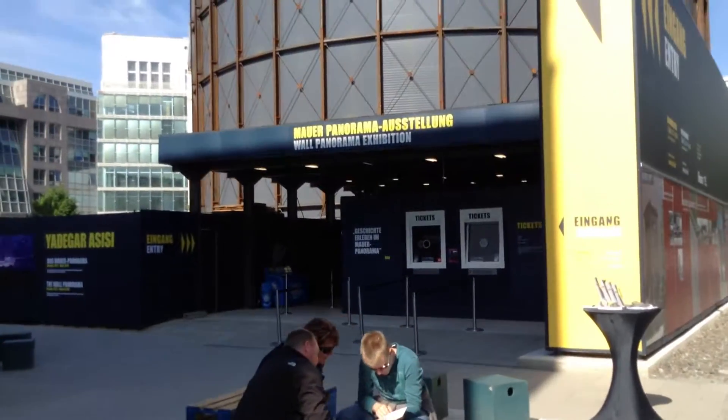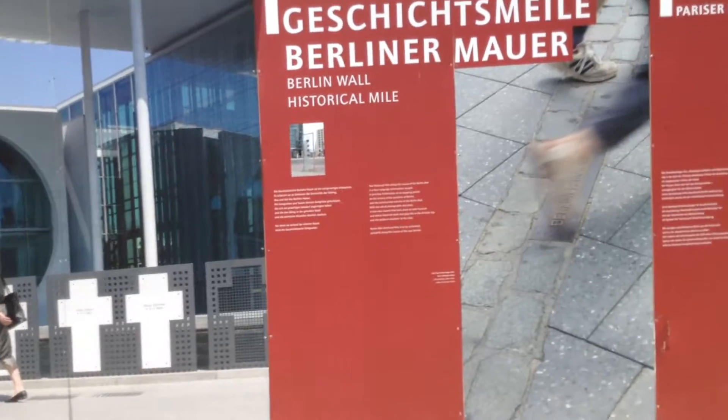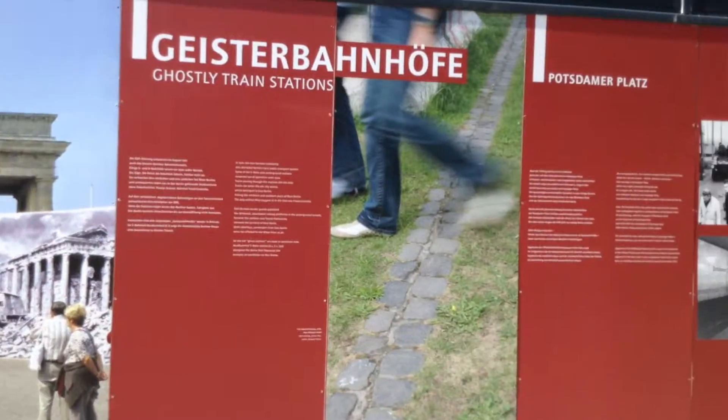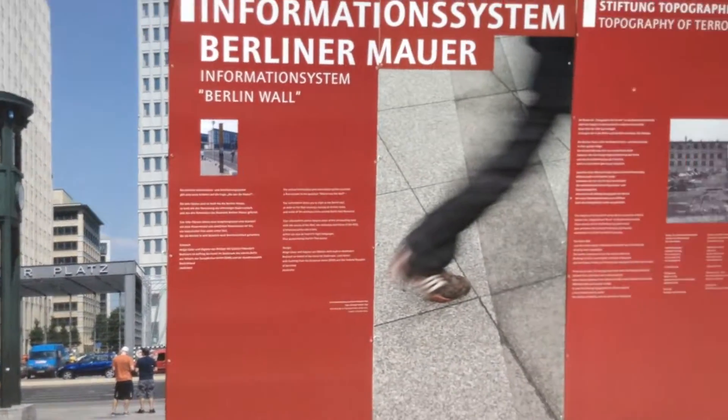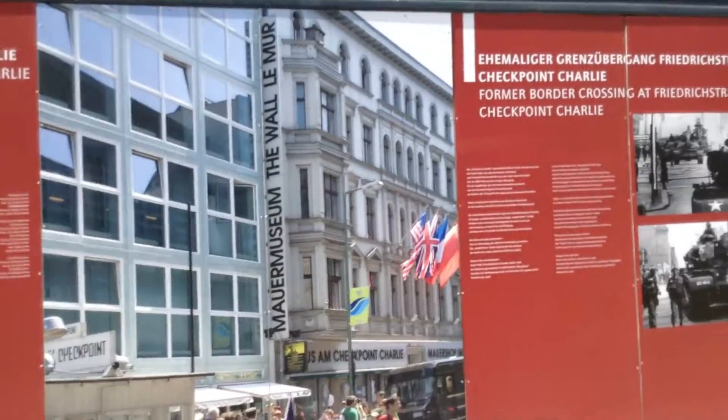They have these little exhibitions that are like tiny — like one room of posters and stuff. All around here near Checkpoint Charlie, all the walls have descriptions of what happened in a timeline fashion — the book burning, the pogroms, the joining of the presidency and the chancellorship under Hitler, and just all sorts of information like that. So I don't really feel the need to go into one of the exhibitions.